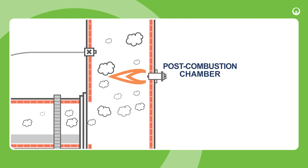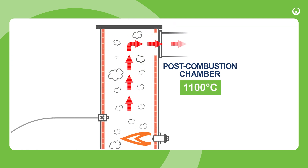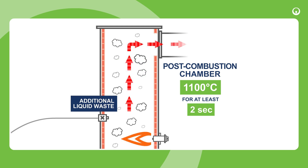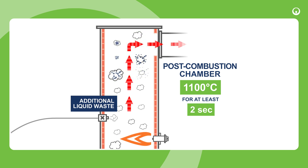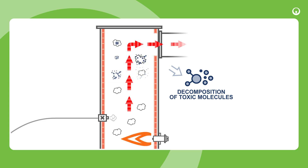In the post-combustion chamber, gases are heated to 1100 degrees Celsius and maintained at this temperature for at least two seconds, while additional liquid waste is injected. This high temperature treatment ensures the complete decomposition of toxic molecules.